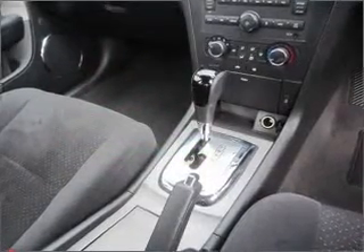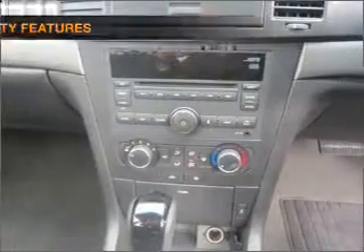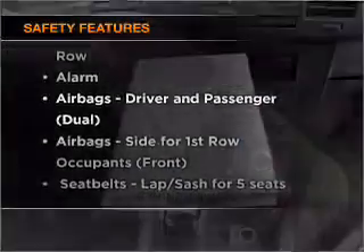Keep your family safe on the road with the added security of anti-lock braking. It's important to be able to trust in the safety components of the vehicle you purchase.